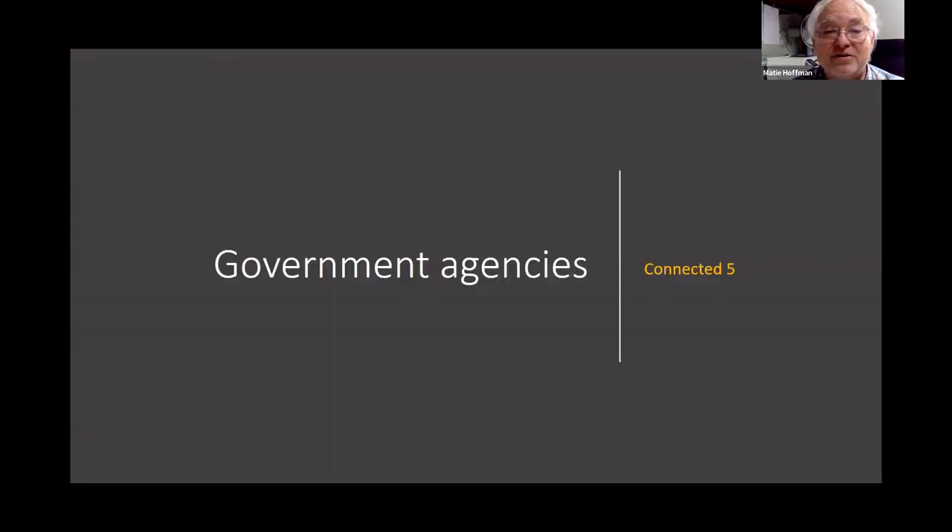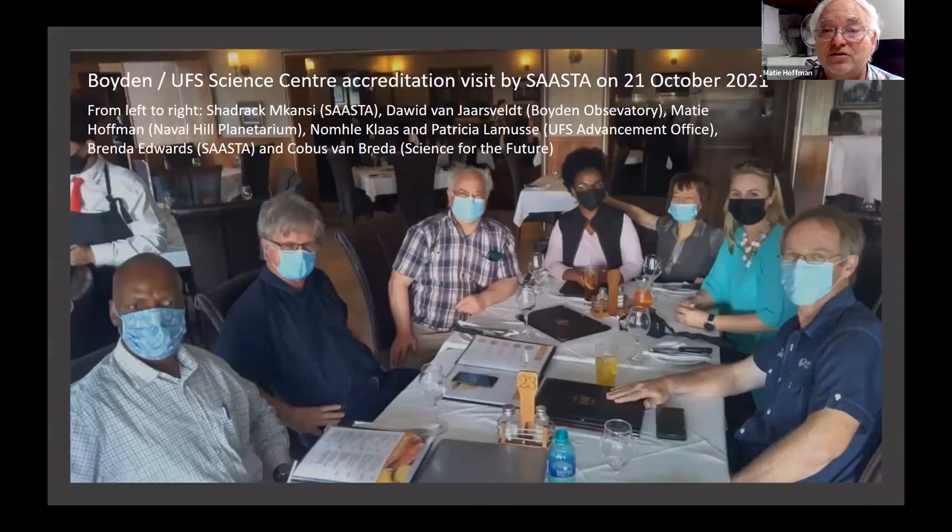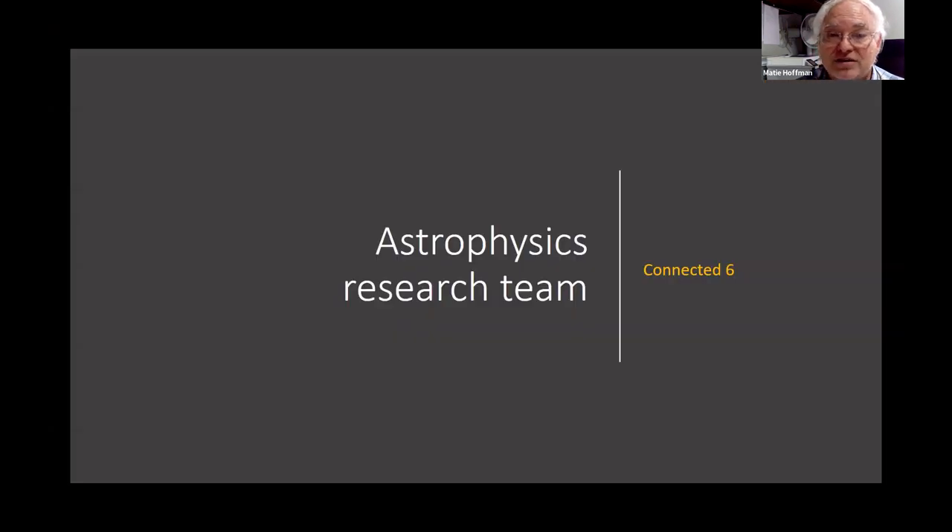Government agencies are important to think about — here you can see two staff members of SAASTA: Brinda and Cedric Mccanzi. They visited us. We had been accredited the Boyden Observatory Sun Centre with SAASTA, but could not continue that when the planetarium started as we had too many things. Now, together with the School of Education, we are looking at accrediting a bigger science centre concept — one component on campus and two satellites, one at Boyden and one here at the planetarium — with SAASTA's network of science centres. That will open doors for annual funding.